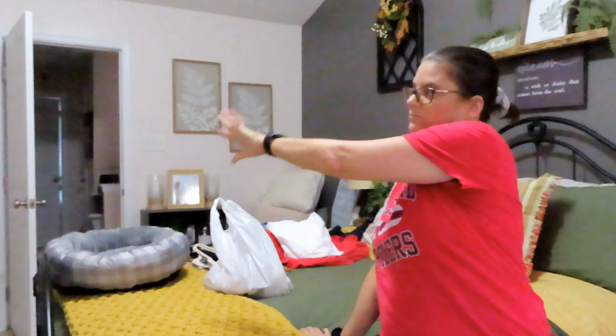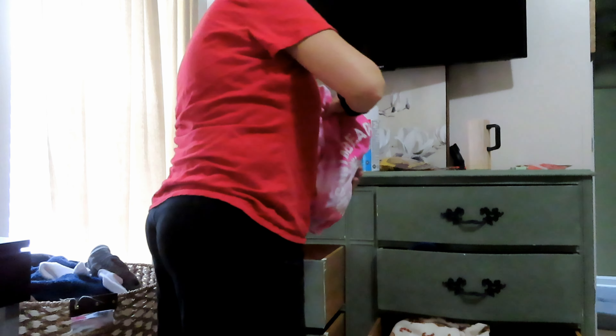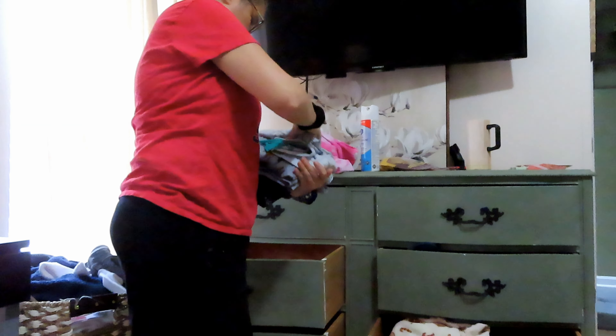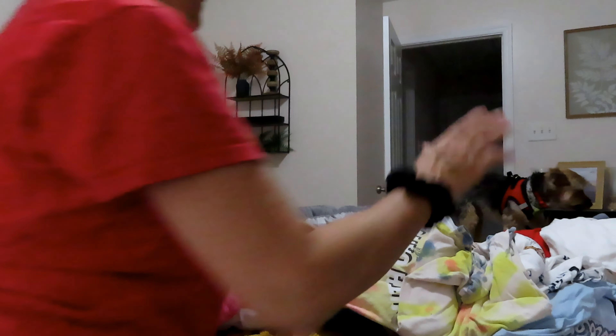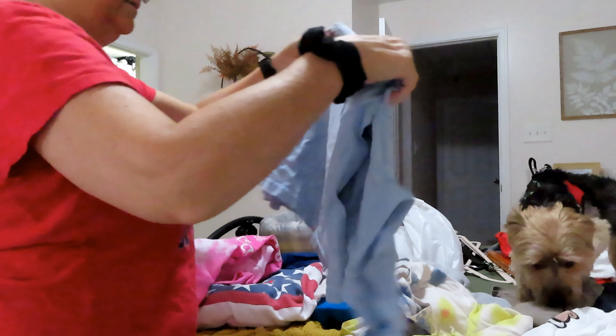I worked on that. Now I'm going to empty my summer drawers and then move the fall clothes into there. Now it's time to transfer all of this into the drawers, but I need to make sure everything is folded up nicely so that it fits in there better.